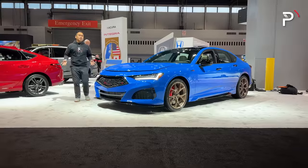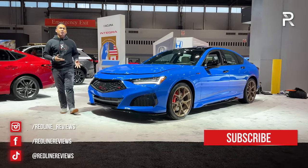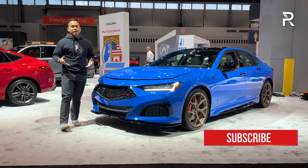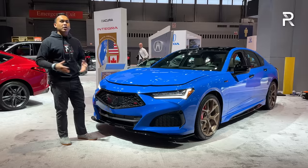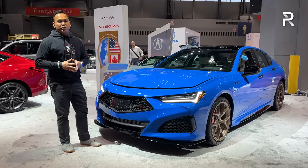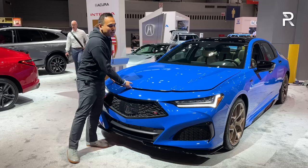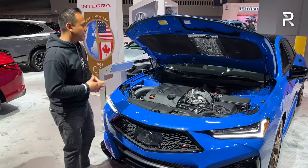PMC stands for Performance Manufacturing Center, which means this car is actually hand-built at the same performance manufacturing plant that also builds the Acura NSX — their supercar, which will be discontinued for the 2022 model year. But the TLX PMC Type S is going to soldier on with the same lovely powertrain we first sampled in the regular Type S.